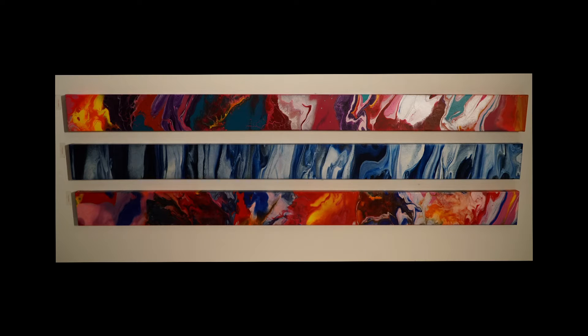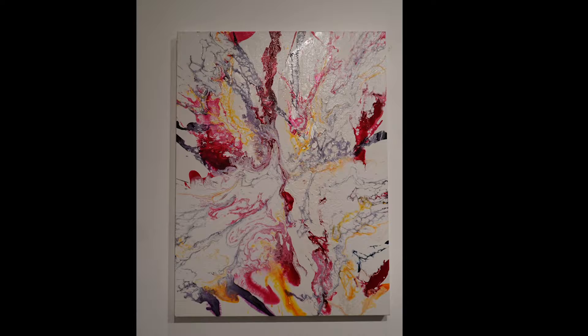He is definitely one of the elite artists, and Crystal Hart is definitely the queen of Chelsea.